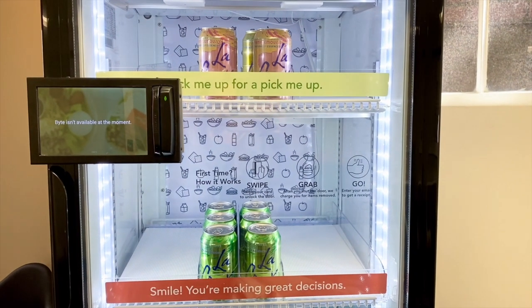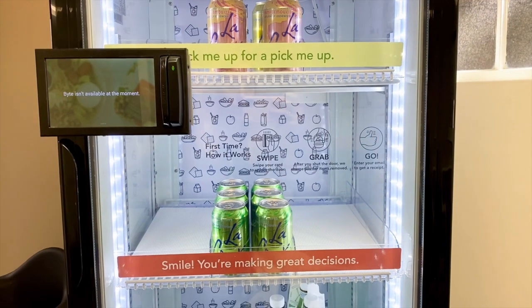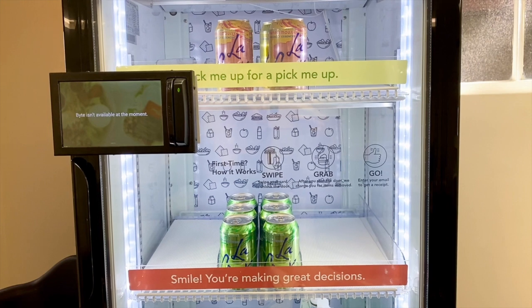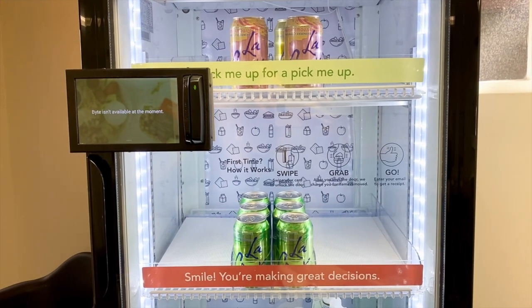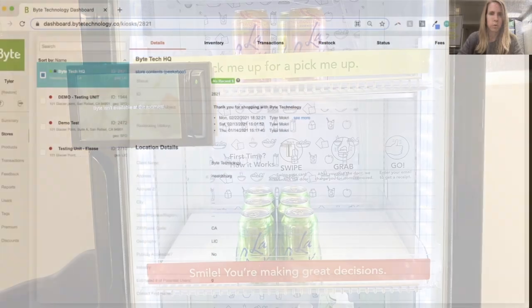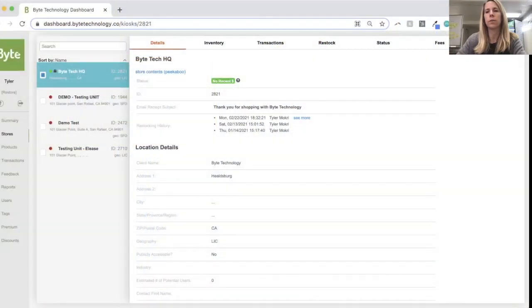I just set the lockdown, and as I look at the kiosk, it is locked down. It shows a message to the user that Byte isn't available at the moment, and now no one can transact. We saw that the lockdown went through to the kiosk, and now in the dashboard there is a lock icon so that we know that the store is locked.